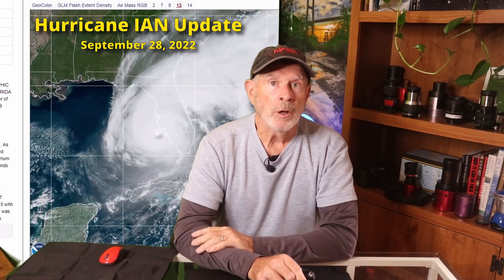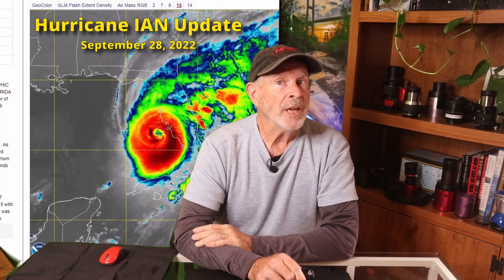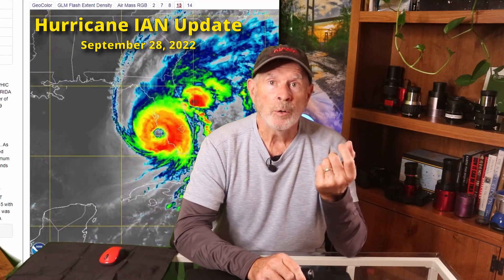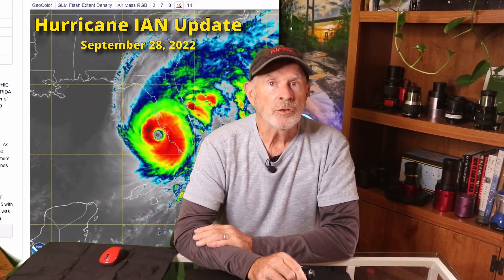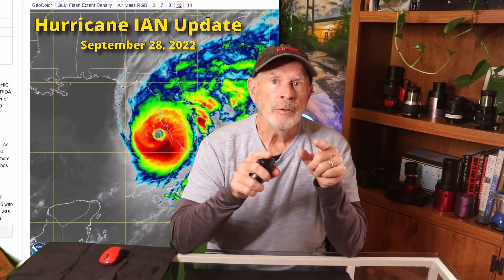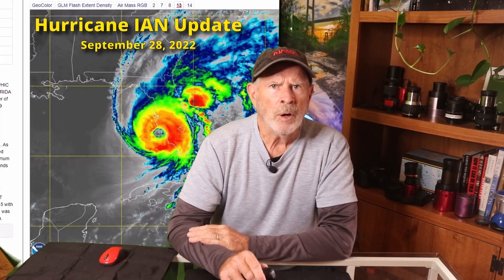Hurricane Ian is poised to make landfall around the west-central coast of Florida, south of Sarasota, as a near-Category 5 hurricane, just shy of Category 5 status, with 155 mph winds and gusts up to around 190 mph. The storm has grown in size and strength overnight into this morning. Due to this increase, the base of the storm will cover a larger area and will be able to cross the Florida Peninsula overnight, maintaining its hurricane to near-hurricane status as it enters the western Atlantic Ocean around Cape Canaveral, Florida. From there, it will curve northward and move toward the Savannah River entrance as a strong tropical storm or low hurricane status.